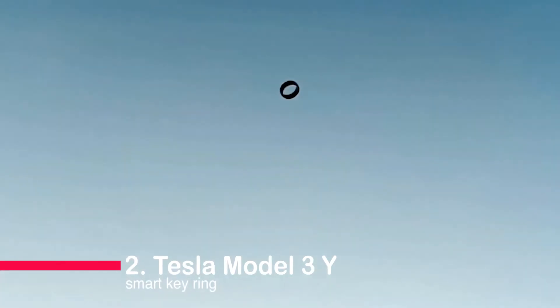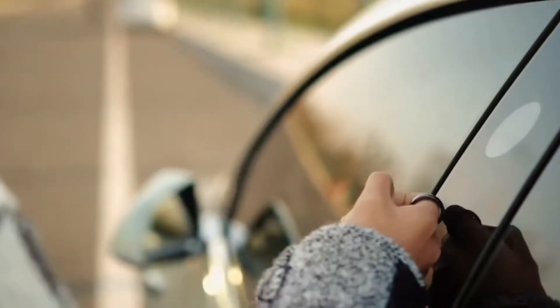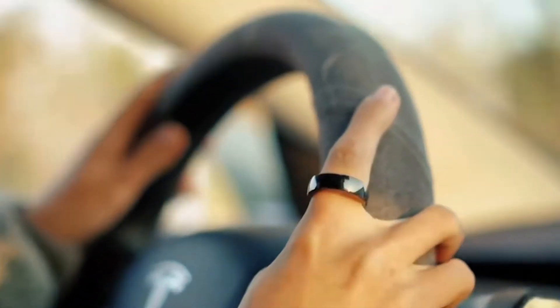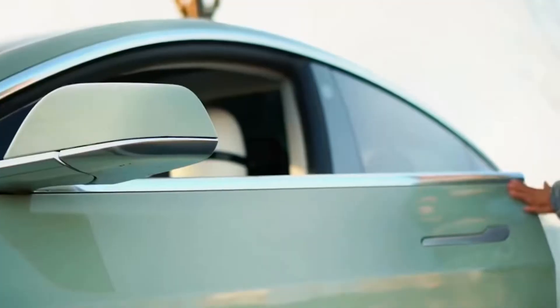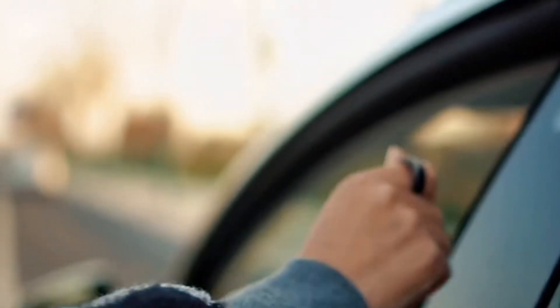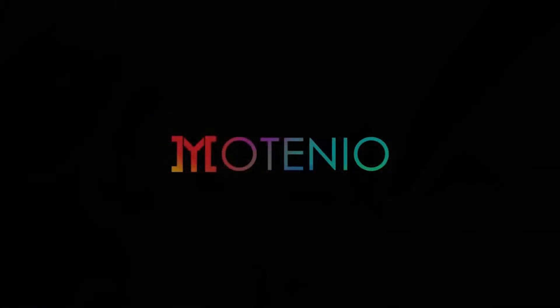Number two: the Tesla Model 3 iSmart Key Ring. A sleek and convenient accessory designed for Tesla owners. Carry your Tesla key on this stylish ring, eliminating the need for a separate card. Experience effortless entry and enhanced security. Upgrade your Tesla game today.